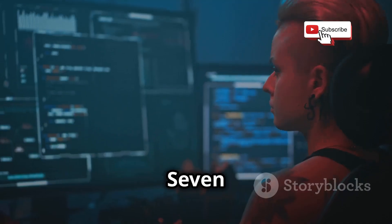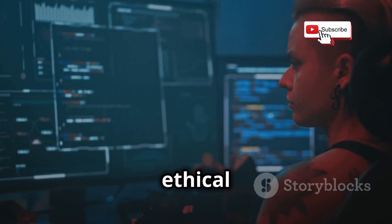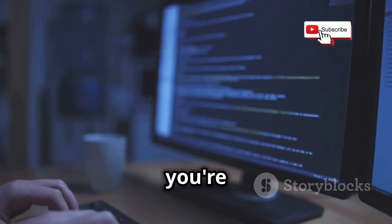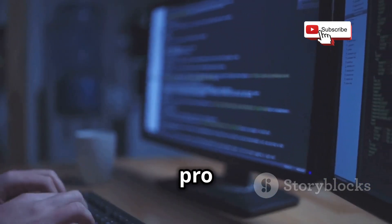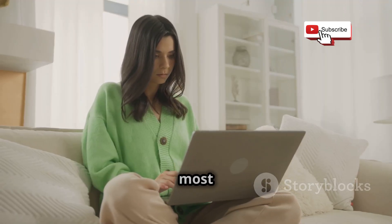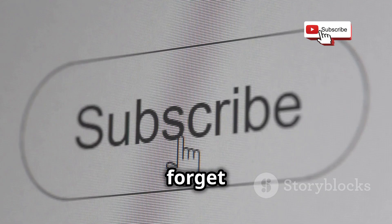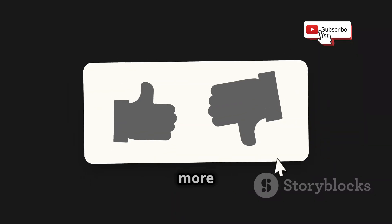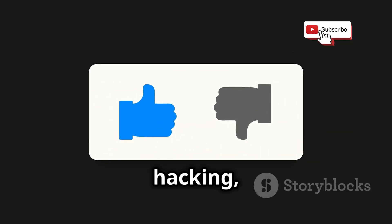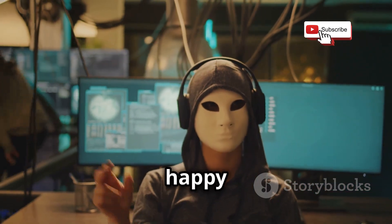So there you have it, folks — seven incredible websites, completely free, packed with more ethical hacking knowledge than you can shake a stick at. Whether you're just starting out or you're a seasoned pro looking to sharpen your skills, these resources have got you covered. Now I want to hear from you — which of these websites are you most excited to check out? Let me know in the comments. Don't forget to hit that like button if you found this video helpful, and subscribe for more awesome content on ethical hacking, cybersecurity, and all things tech. Until next time, stay curious, stay safe, and happy hacking!